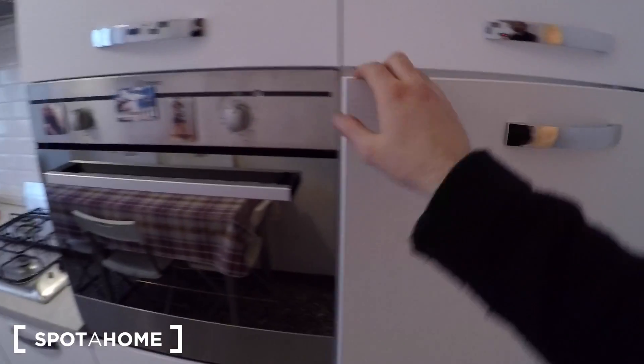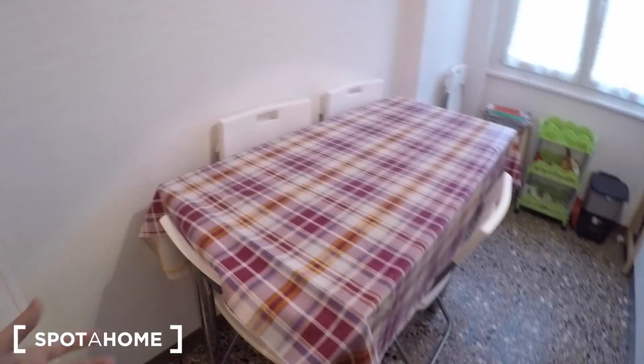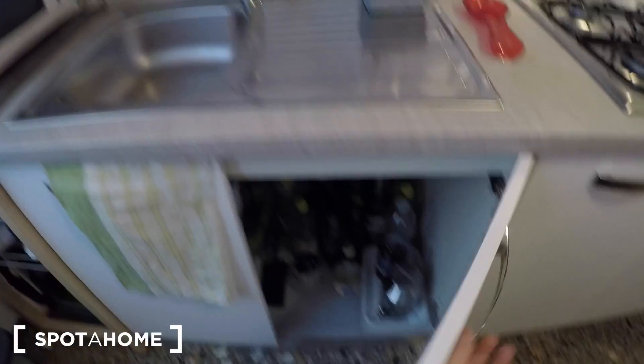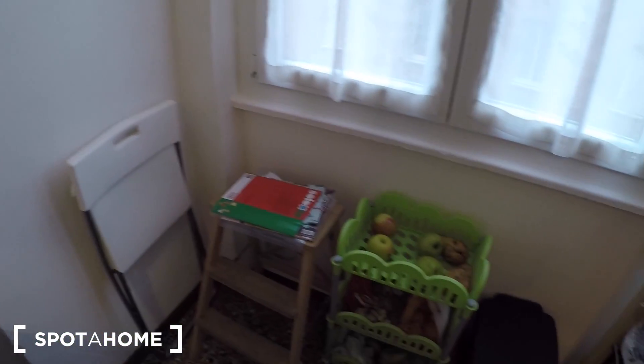Here's the fully furnished kitchen. We have a big refrigerator with the freezer on top, an electric oven and gas stove. There's a table that's extendable — it can fit more people with chairs from the bedrooms. Plenty of cupboards everywhere, a dish rack, plenty of dishes, no dishwasher, and a microwave.